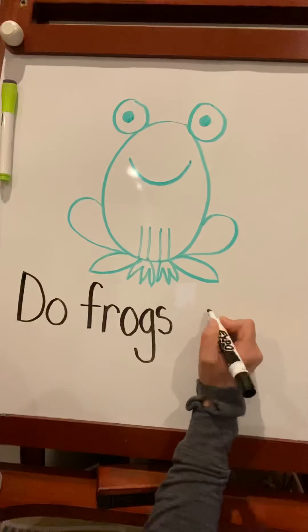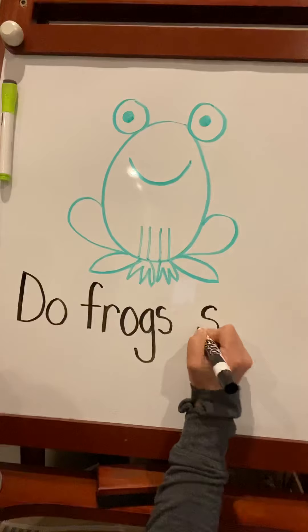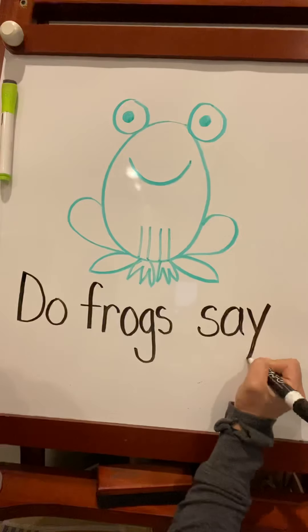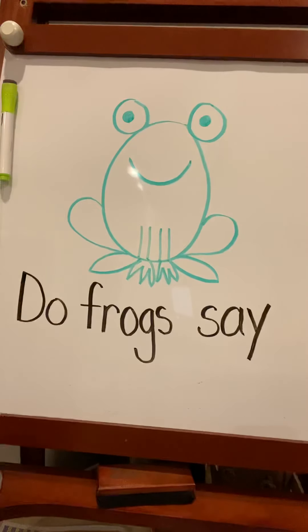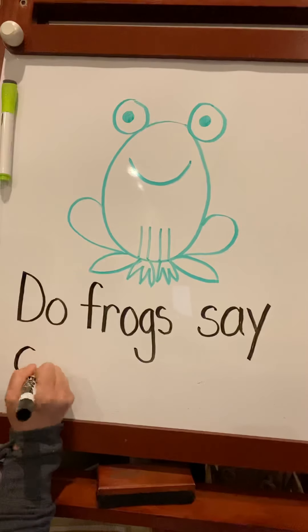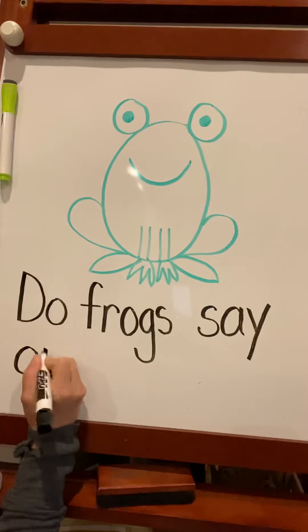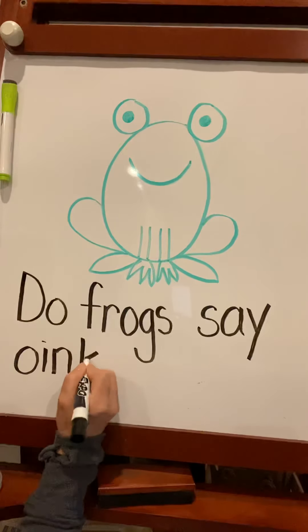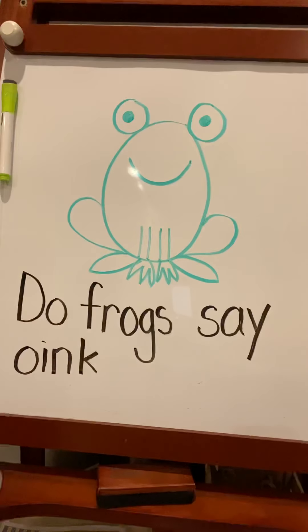And now the word 'say' — S-A-Y. Why do frogs say oink? That's a hard word to spell — O-I-N-K.